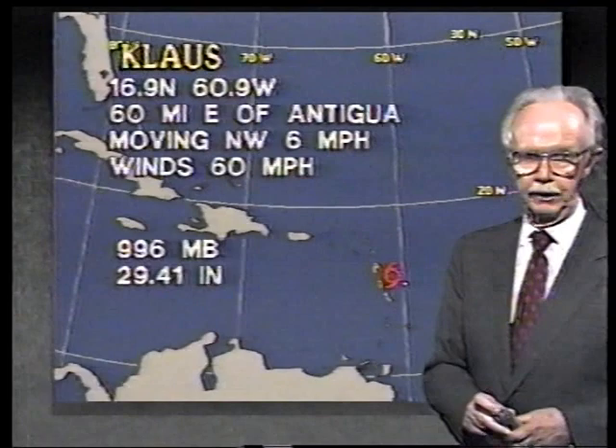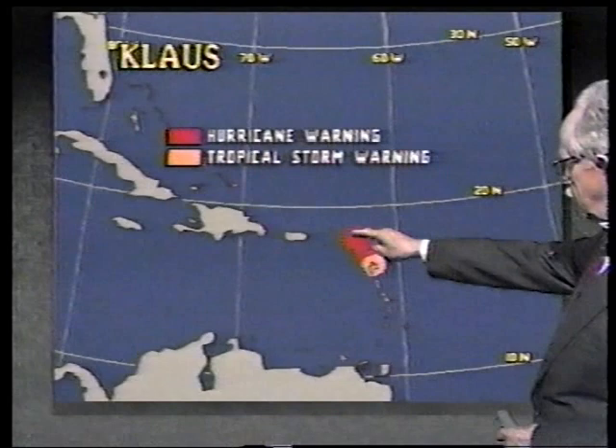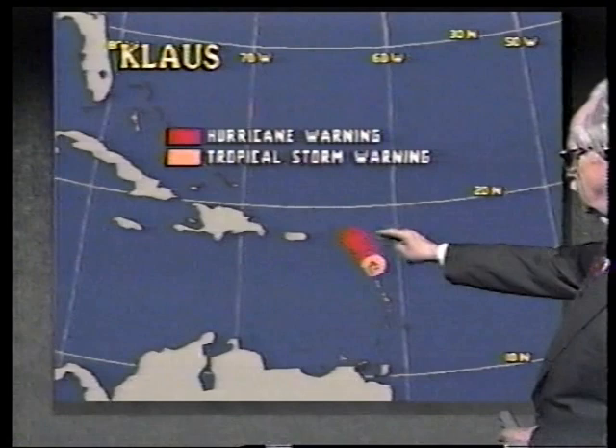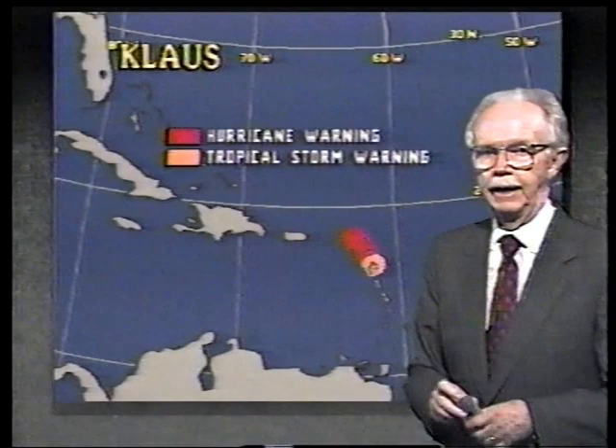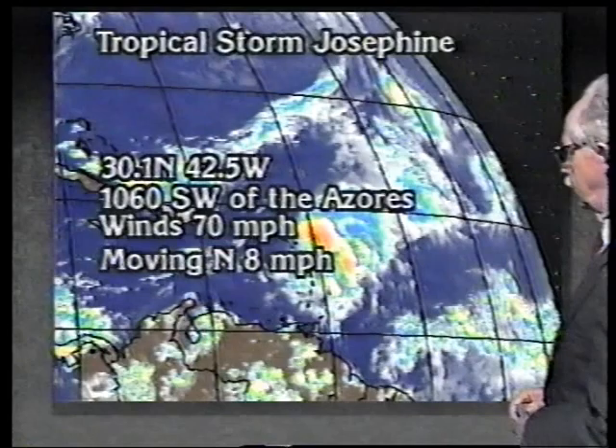We have hurricane warnings in effect from St. Martin's all the way down the chain to north of Guadalupe, including Antigua, St. Kitts, Barbuda, Anguilla, and all those islands, with tropical storm warnings around Guadalupe itself. Nothing out now for the Virgin Islands or Puerto Rico. It's quite a ways from there, and at the rate it's moving it's going to take a while, but you folks in the Virgin Islands and Puerto Rico want to keep track of it.